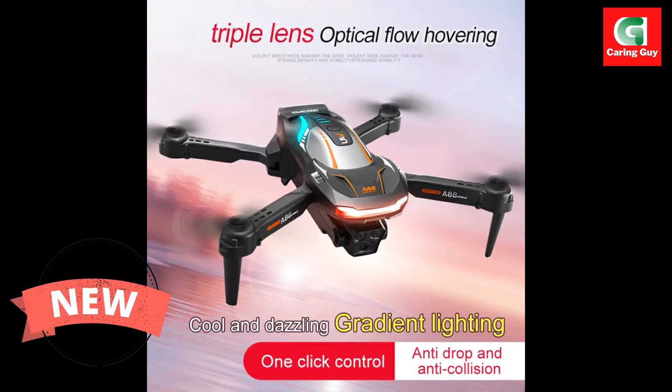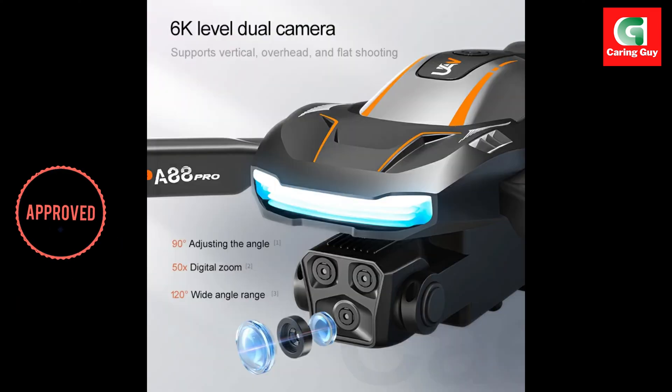The brushless motor delivers powerful performance and extends the drone's lifespan. Long flight time is one of the A88's key advantages.